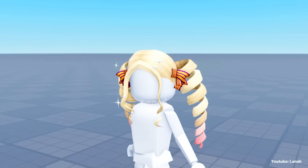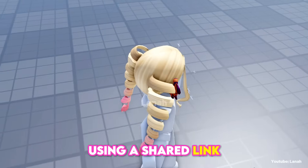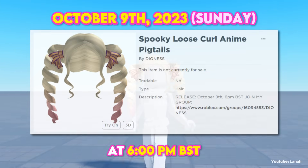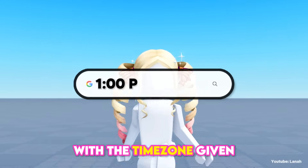Watch the entire video to make sure you don't miss any information on when and how to get it. This hair can be obtained through the catalog — not from any game, just from the catalog using a shared link that I will give in the description. The hair will be released at 6 o'clock PM BST, which is 1 o'clock PM EST.